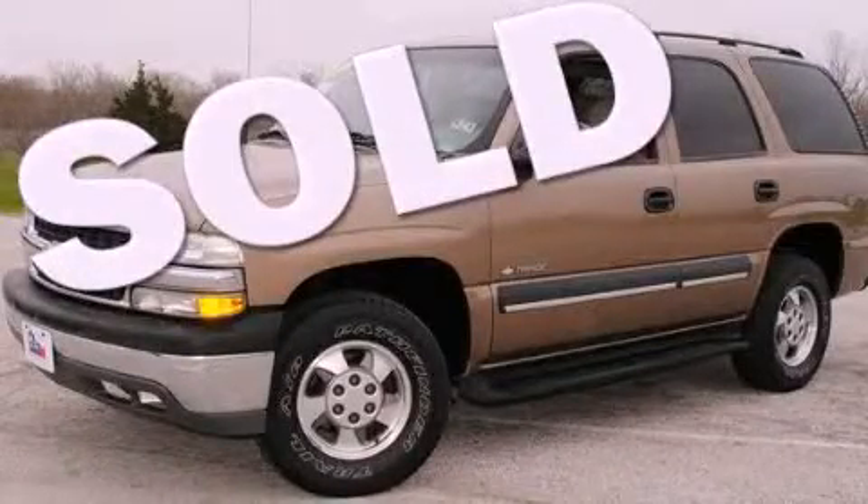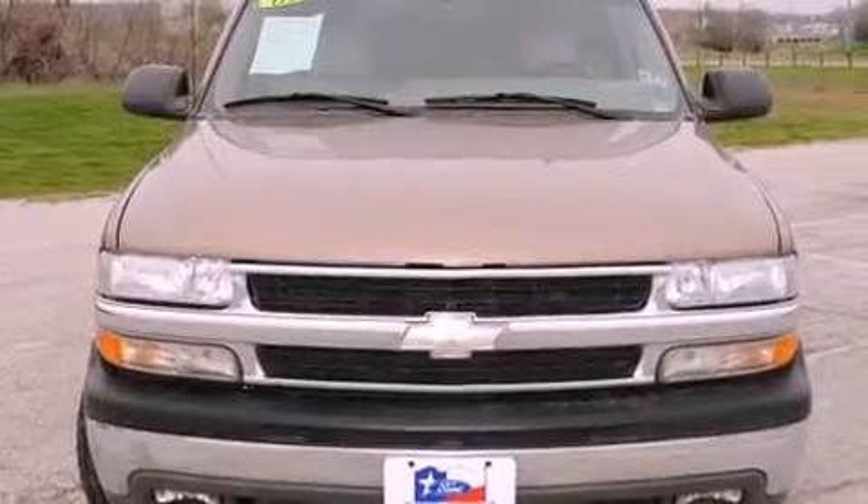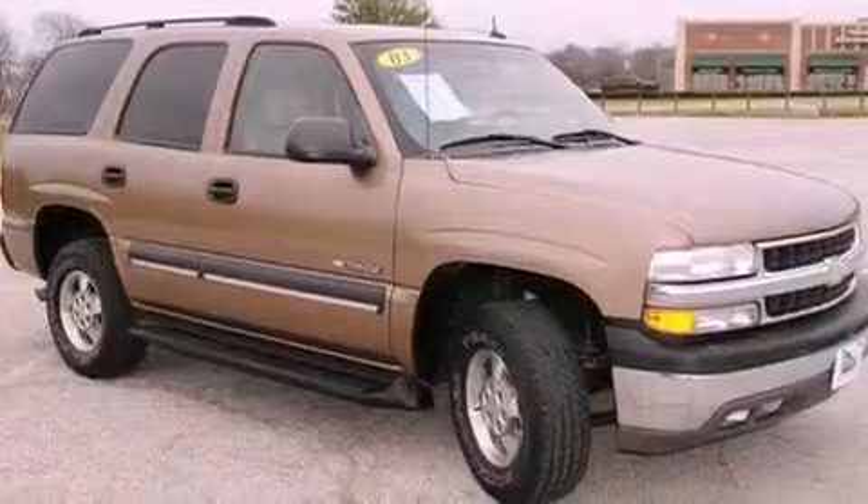This is a 2003 Chevrolet Tahoe for when safety, size, and space are of importance. It has an eight-cylinder engine and an automatic transmission.